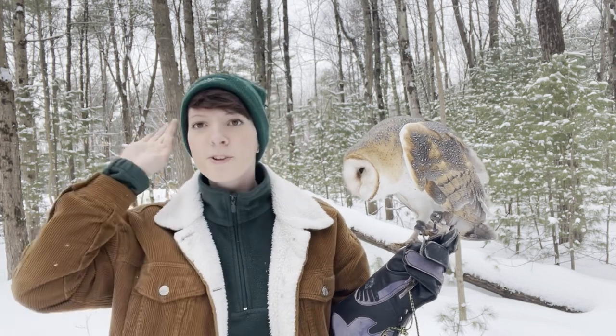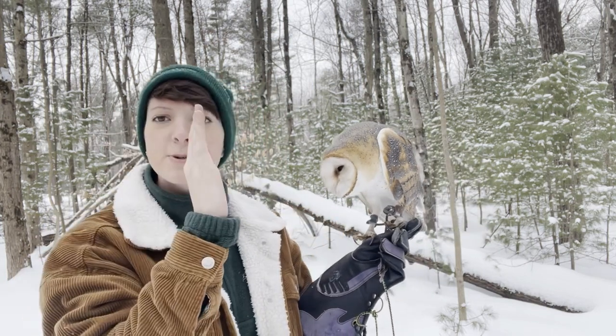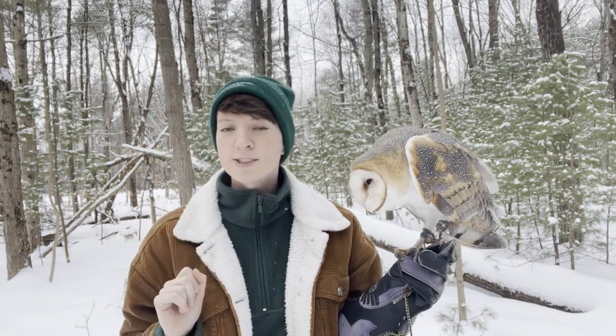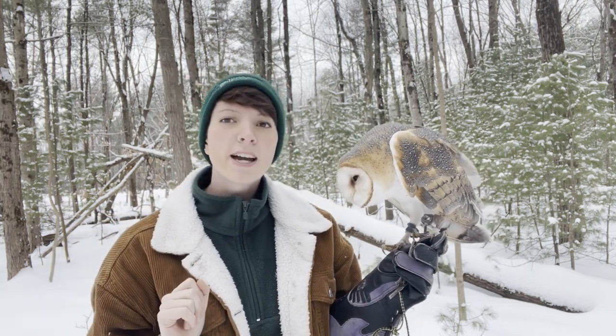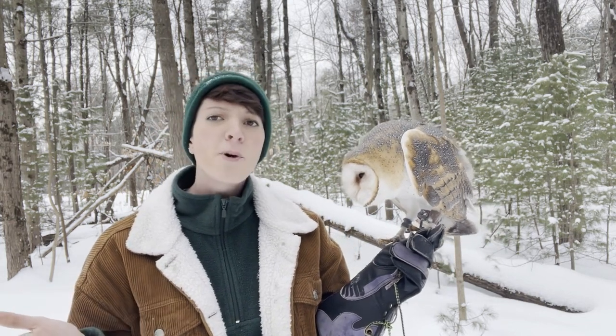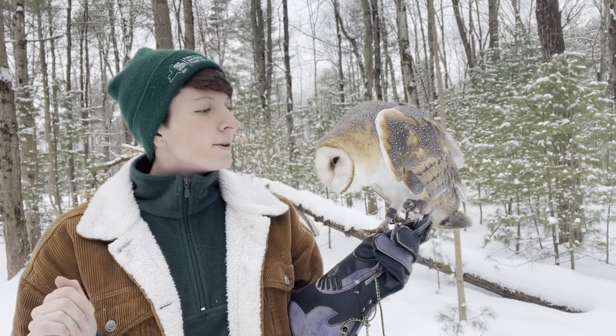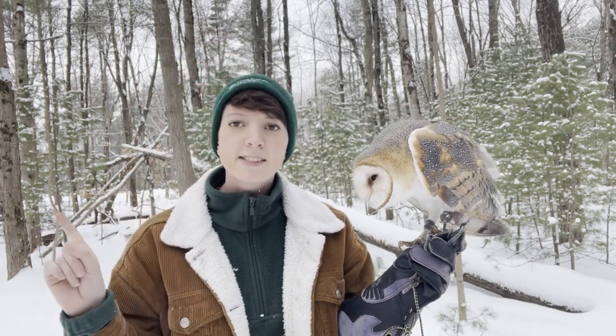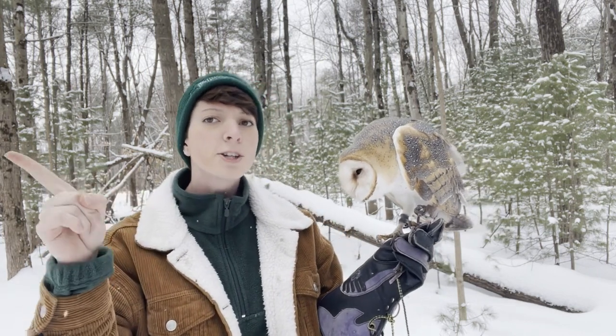Another thing that helps their satellite-dish heads hone in on exactly where that rodent is are their neck vertebrae. Humans have seven vertebrae in our neck, so we can turn our heads about 180 degrees. Barn owls and owls have 14 vertebrae in their neck, meaning they can swivel their heads around 270 degrees.